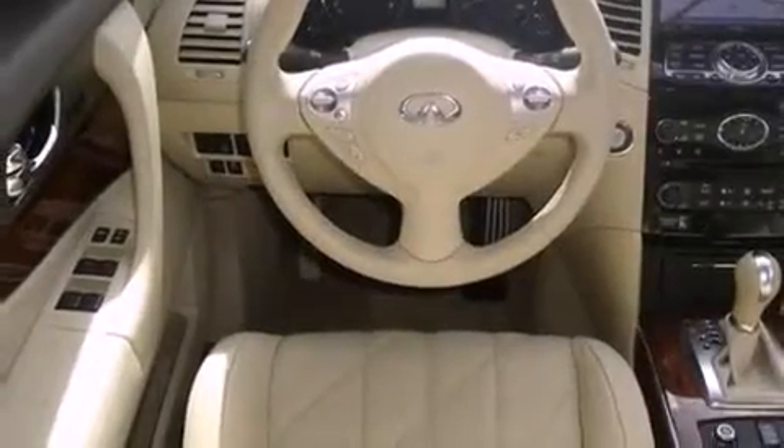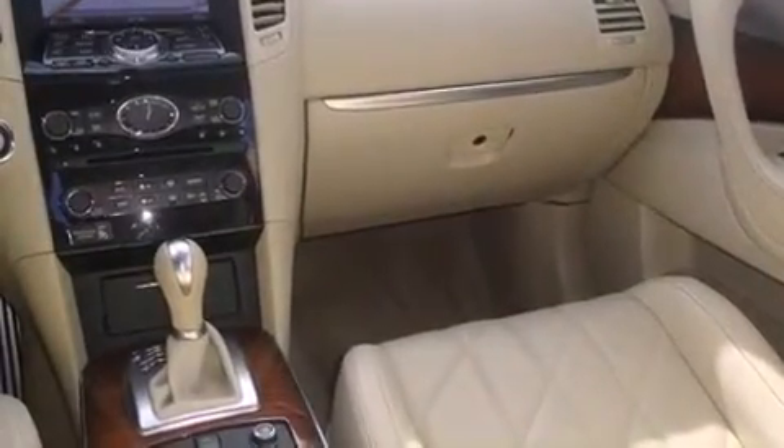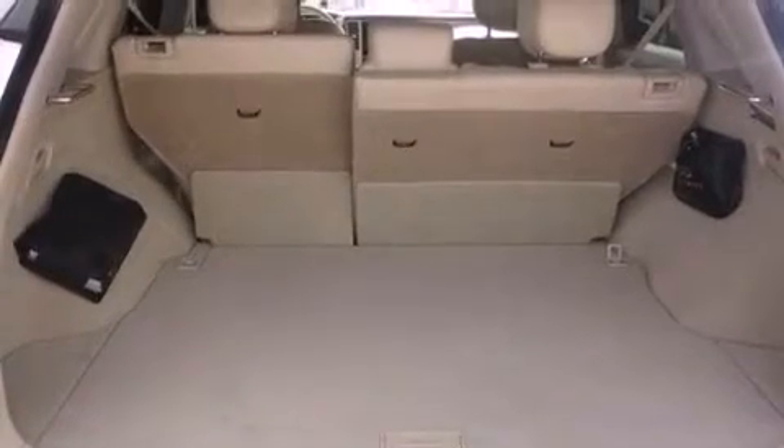Its top features include Bluetooth cell phone integration, a sunroof, heated seats, xenon headlights, and traction control and stability control systems.